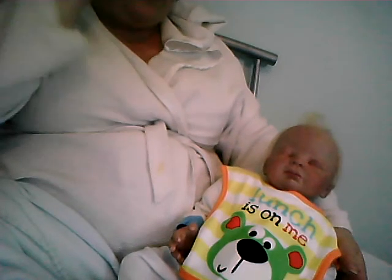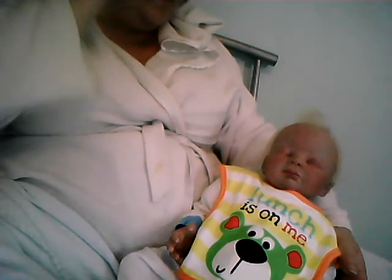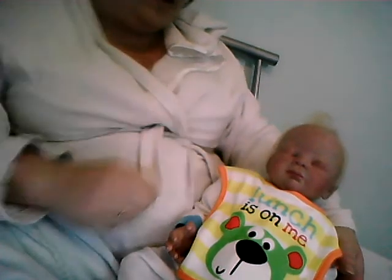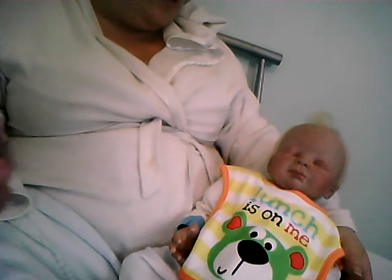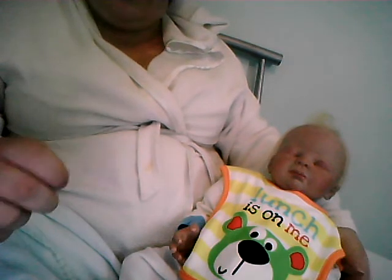Hi everyone. I thought I would do a feeding video for Harry. He's just starting to stir and he's doing a feed, so I thought I'd show you guys him feeding.